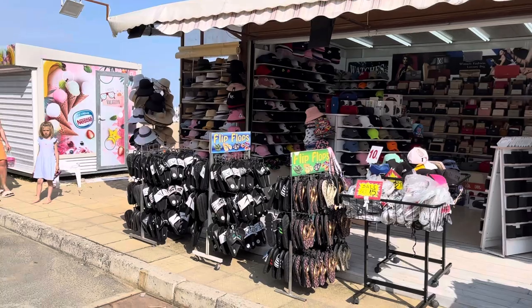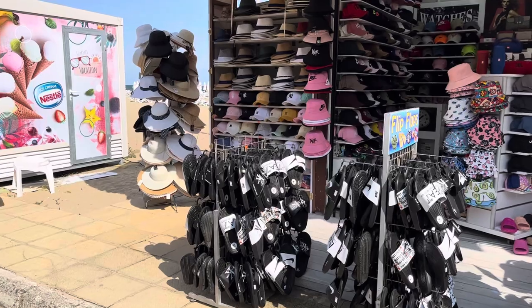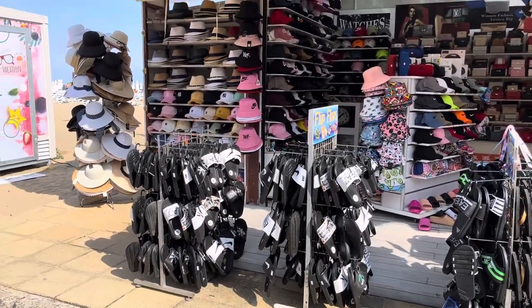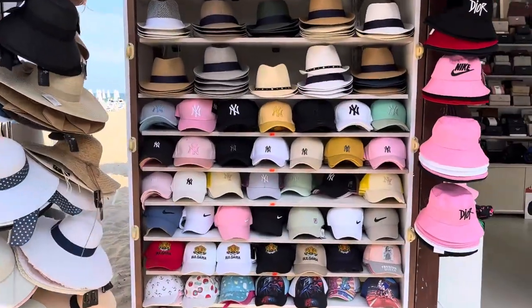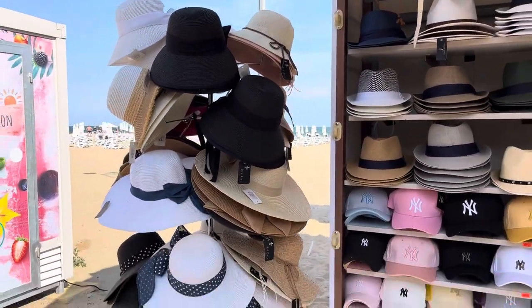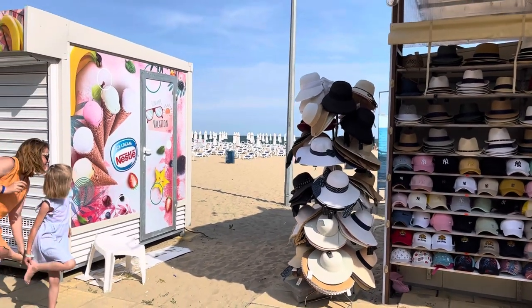Up and down the promenade you've got all these tourist shops selling all kinds of different copies. For example, you can buy sandals here — EA7, Calvin Klein, Hugo Boss, Nike. You can buy all your hats as well, all the designer hats — let's have a look close-up at all the designer names on them. I'm here on the front line and you can see the yellow sandy beaches in the background.